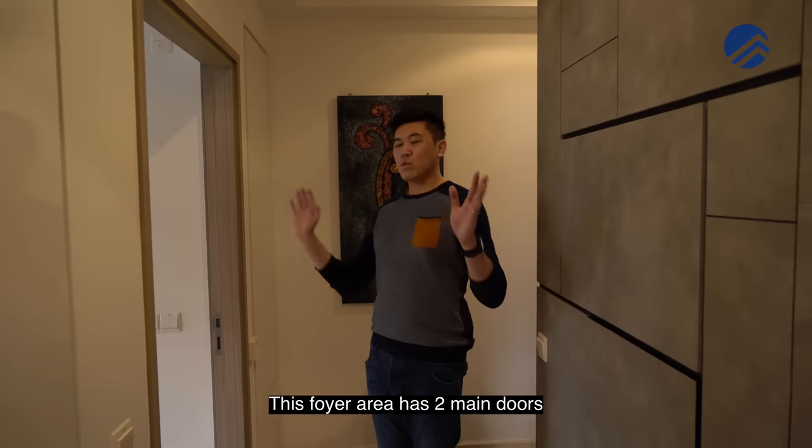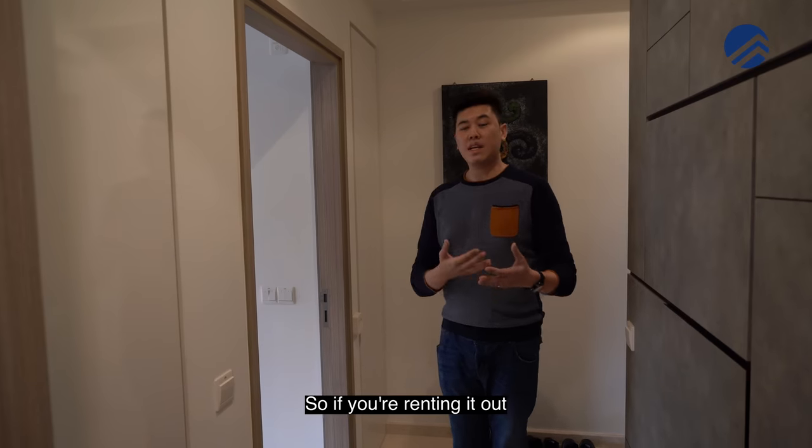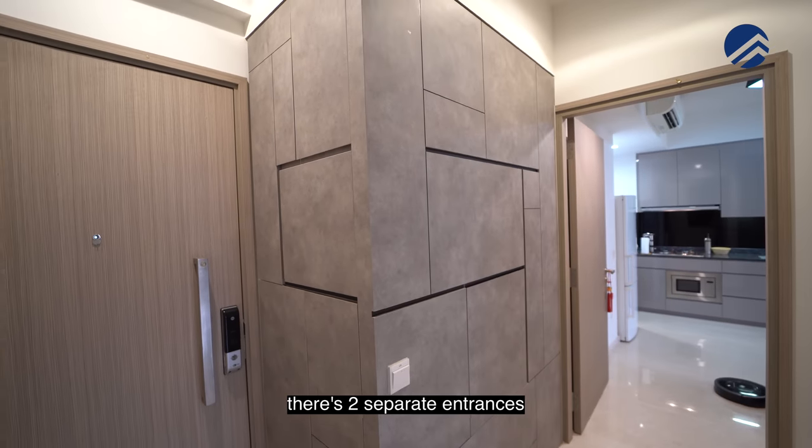This foyer area has two main doors, and this is actually the entrance into the studio itself. So if you're renting it out, this is where you come home. There are two separate entrances.